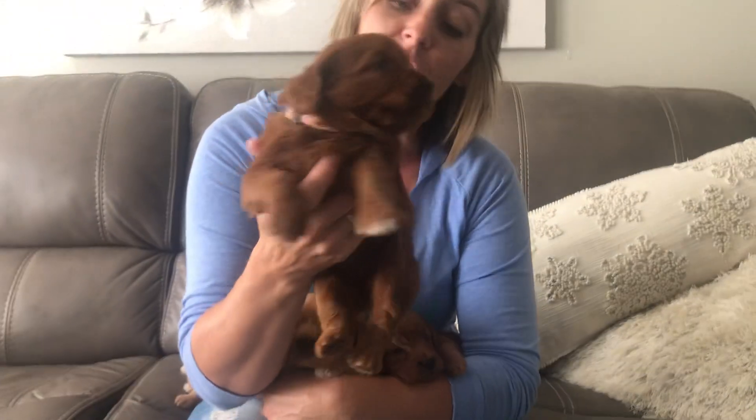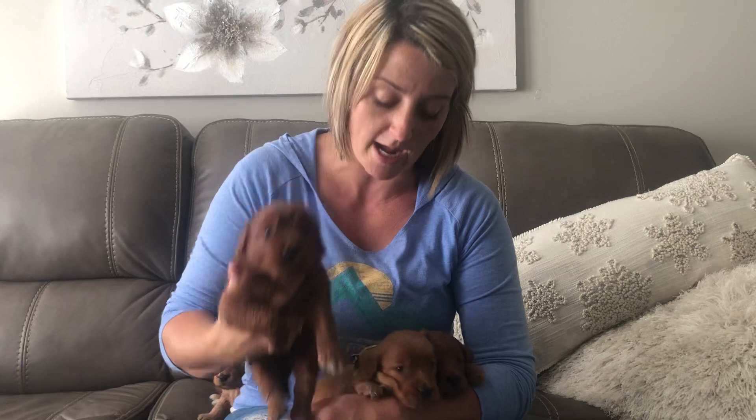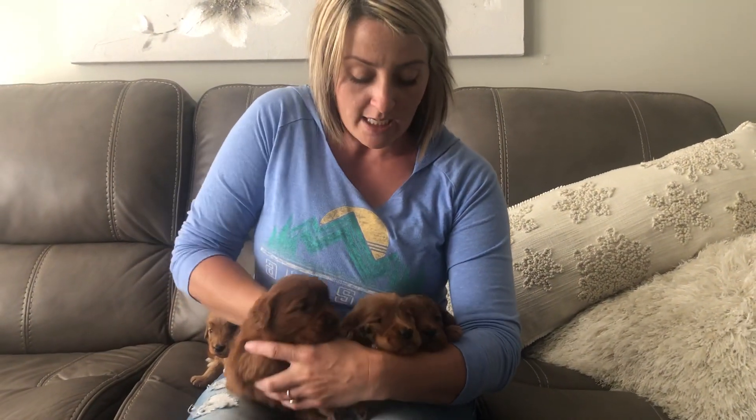This one is the pink color girl. She is the darkest and the biggest in the litter. She's very, very sweet — she's the most mellow in the litter. She has a gorgeous coat; it's a mid-range on wave but a dark, dark red.